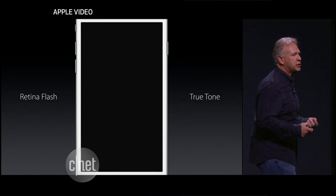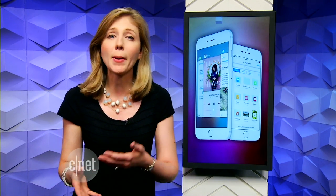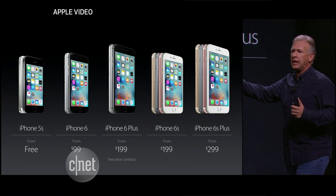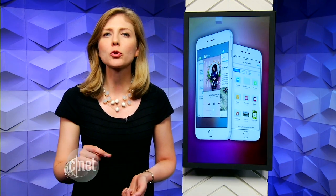The front camera now has a flash — it's actually the whole screen that lights up to become your front flash. The new models are priced the same as always for iPhones. If you have a payment plan, it could be $27 a month or $200 with a new two-year contract. Pre-order it Saturday, September 12th and it'll arrive in stores Friday, September 25th.